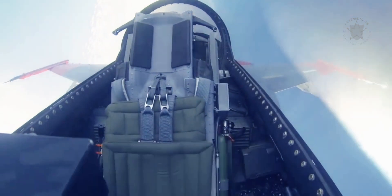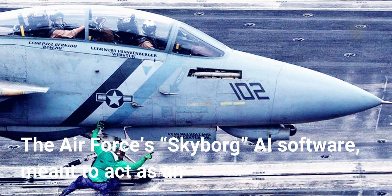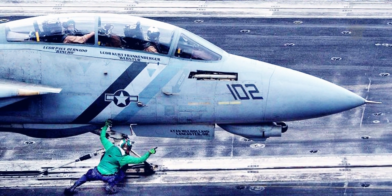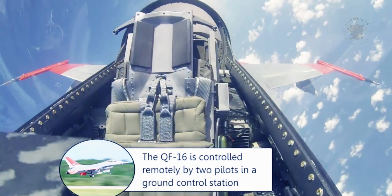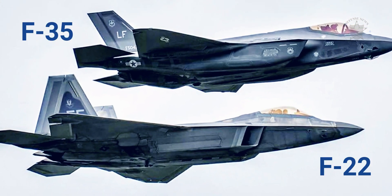The QF-16s are used as target practice by manned fighters launching air-to-air missiles. The Air Force's Skyborg AI software, meant to act as an R2-D2 to a pilot in a manned airplane or a computer wingman in a separate unmanned aircraft, could also be adapted to the QF-16, turning it into a weapon-carrying wingman for an F-22 or F-35 fighter.